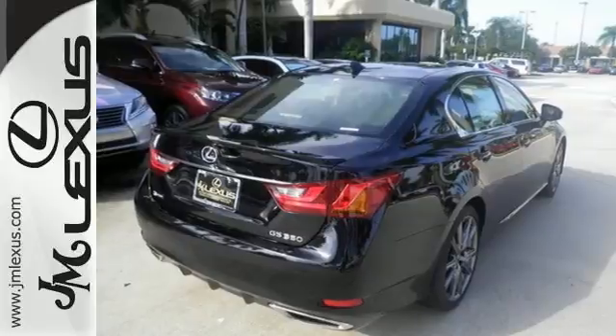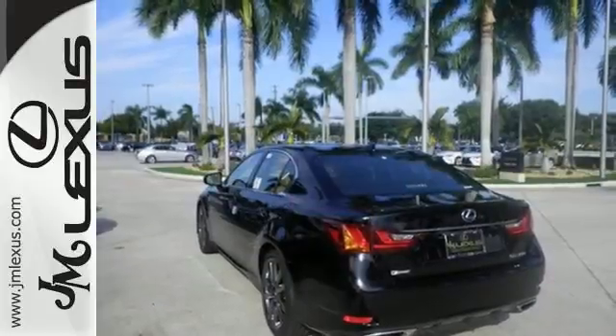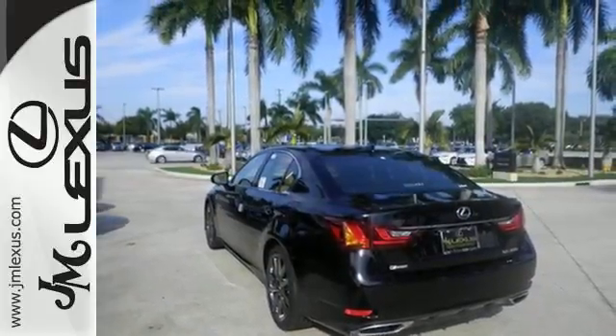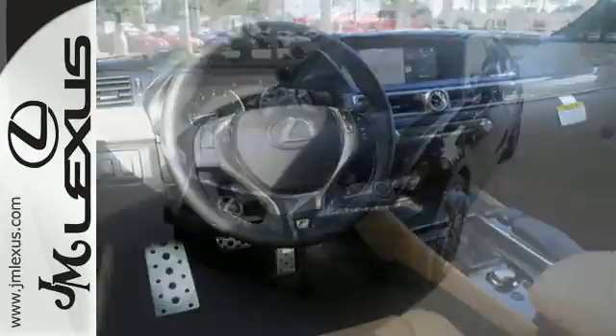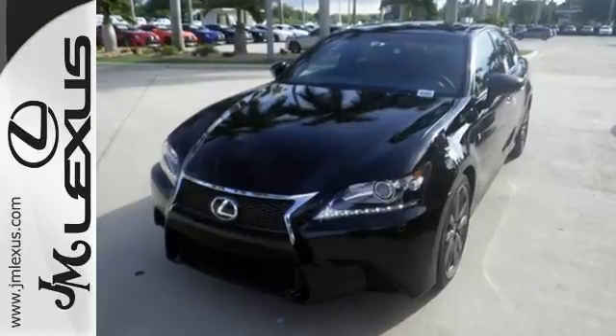Lexus personalized settings and remote touch, dual-zone climate control, DVD entertainment, and premium surround sound keeps everyone enthralled as you lead the show with Bluetooth and voice-activated controls.